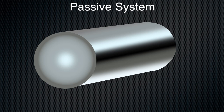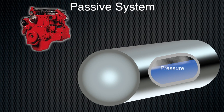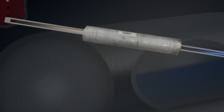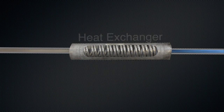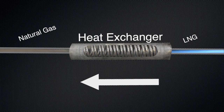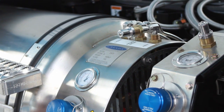Passive LNG systems use a slightly different method of injecting fuel into the engine. They require a higher level of pressure than active tanks and use this pressure to deliver fuel from the tank to the engine. A heat exchanger in the fuel line uses engine coolant to raise the temperature of the LNG and turn it into a gas. The steps to fuel a passive system are similar to the active system.